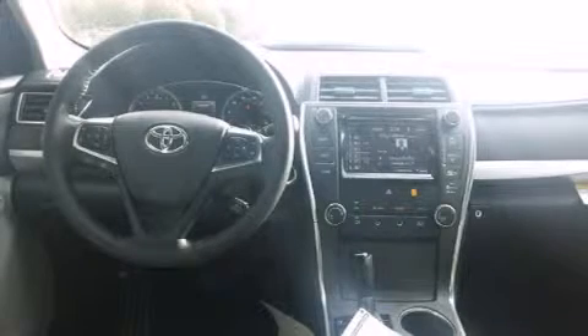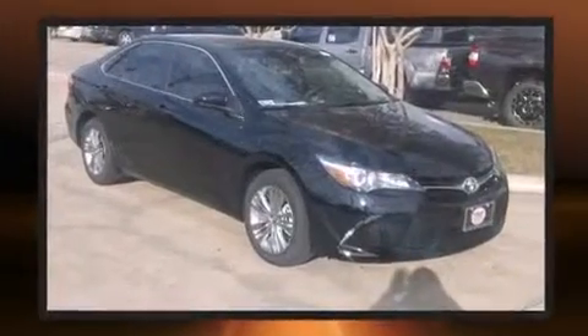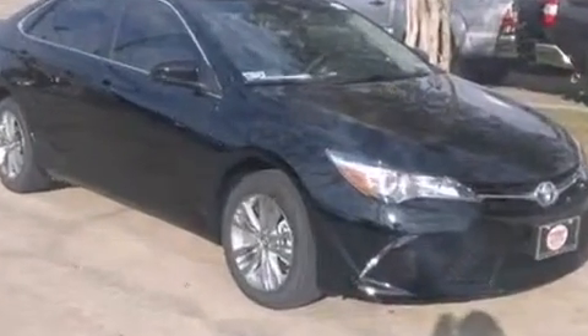Toyota paid particular attention to efficiency and practicality with the following features: one-touch window functionality, an outside temperature display, heated door mirrors, remote keyless entry, and much more.